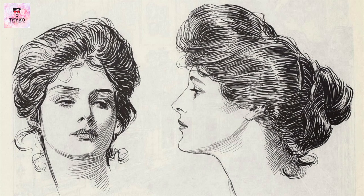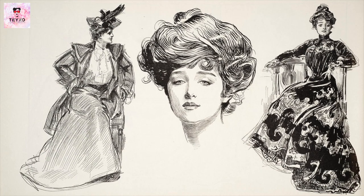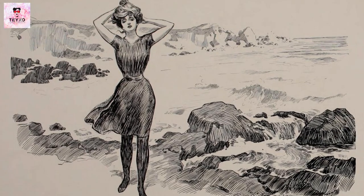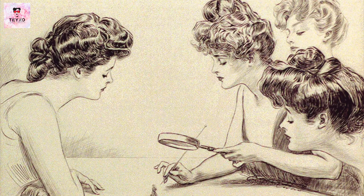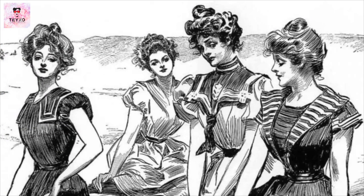Combining elements of female beauty like the fragile lady and the voluptuous woman, the Gibson Girl was characterized by a tall, slender figure with a small waist, long neck and slightly oversized hair arranged in a loose, upswept style. She was often depicted wearing high collars, long skirts and flowing blouses.